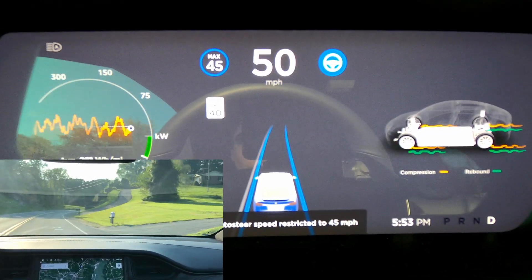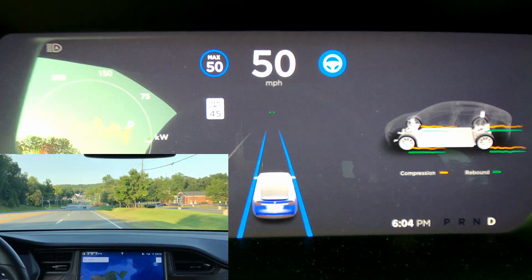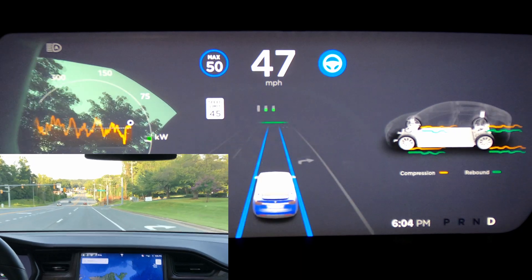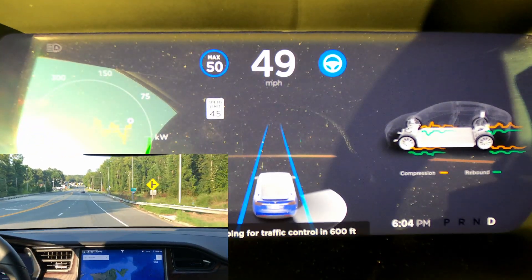Here I'm driving into the sun coming up to a 40 mph zone from 45. You'll see that when it passes the sign it detects it and reduces speed to 45. Now I'll try out the chime — coming over a hill towards a traffic light, it did chime, but it was already slowing down.